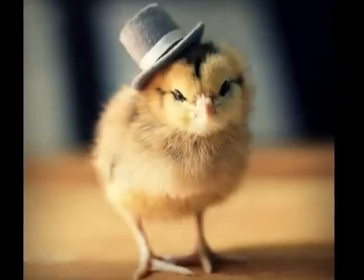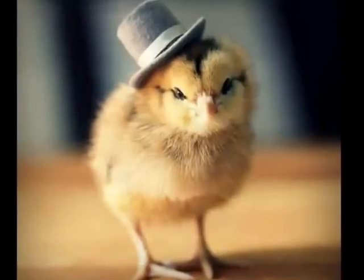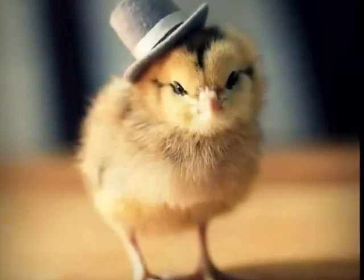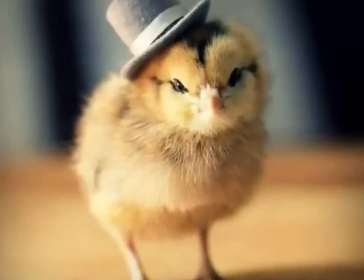For the first six to eight weeks, the chicks are open to a lot of danger from predators and the weather, so they are usually kept in safe shelters with the mother hen.